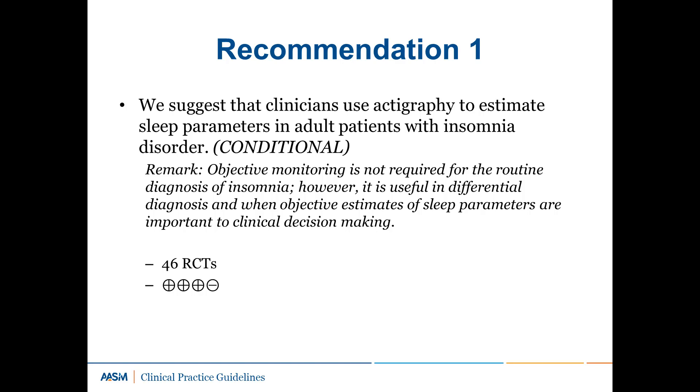Meta-analyses demonstrated that actigraphy provides objective sleep latency and total sleep time data that is both consistent with PSG and unique from patient-reported data. Potential benefits of actigraphy include convenience, relatively low patient burden, longitudinal assessment capability, and relatively low cost. Therefore, the task force concluded that the benefits of actigraphy outweigh the potential harms and that most patients would use actigraphy if longitudinal objective measurement of sleep is needed. Actigraphy may also be more feasible and cost-effective than PSG, particularly if longitudinal objective measurement of sleep is needed.